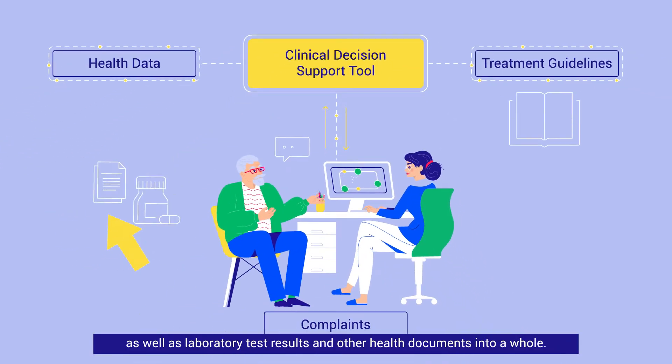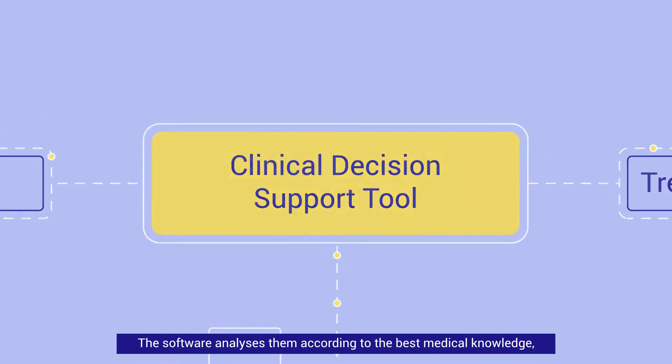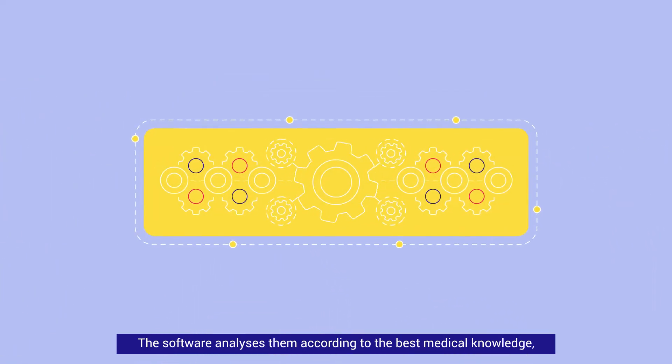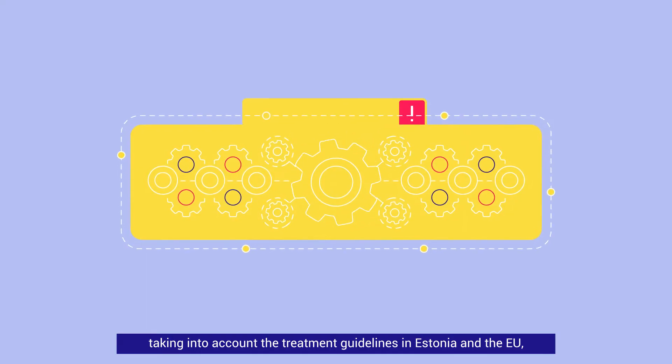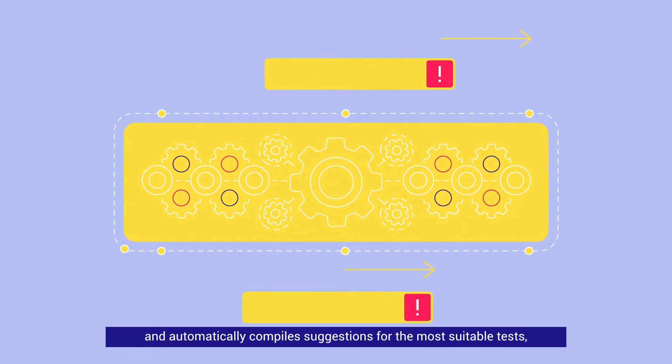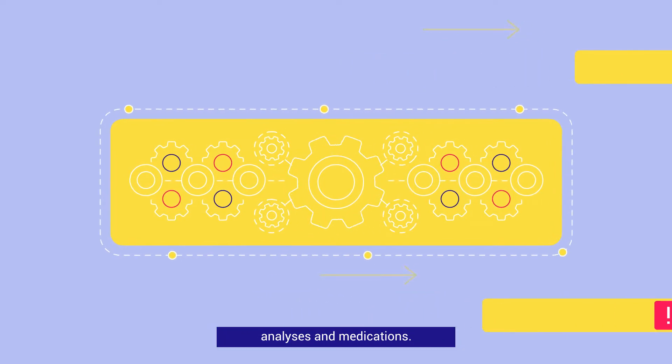as laboratory test results and other health documents into a whole. The software analyzes them according to the best medical knowledge, taking into account the treatment guidelines in Estonia and the EU, and automatically compiles suggestions for the most suitable tests, analyses and medications.